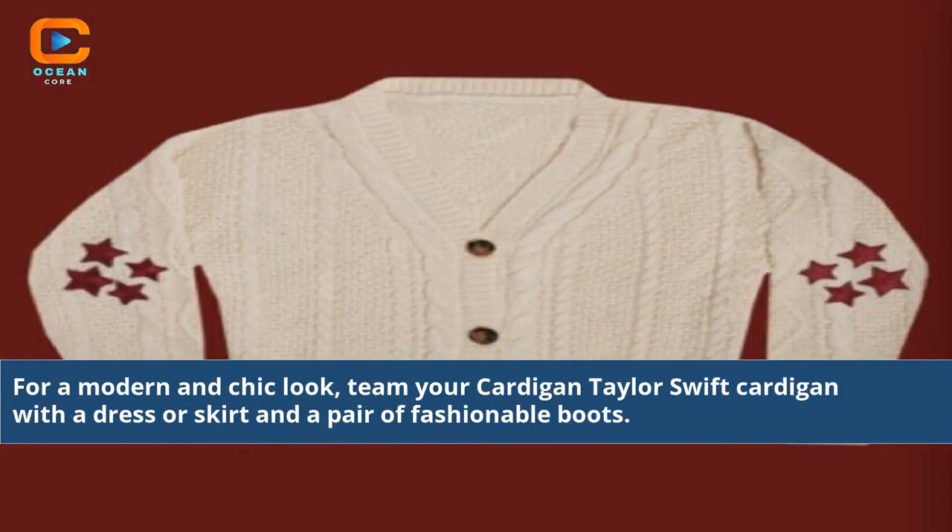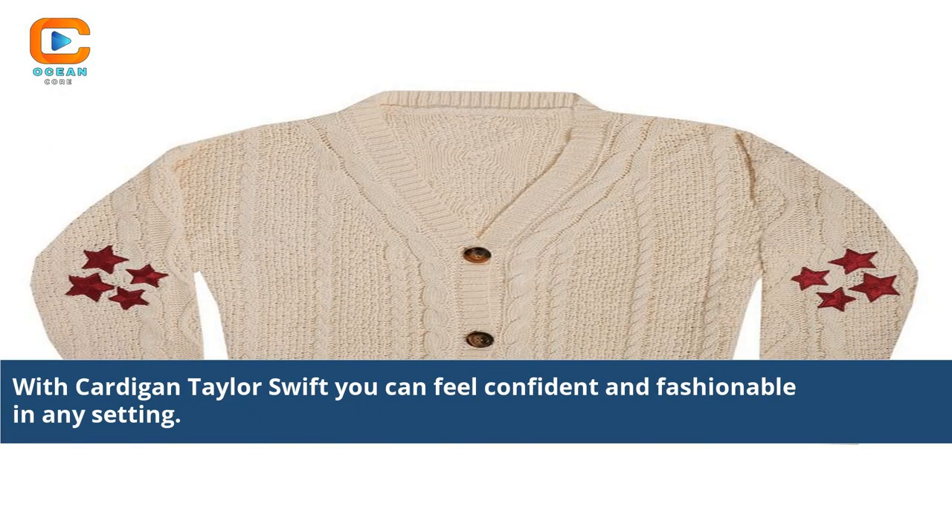For a modern and chic look, team your Cardigan Taylor Swift cardigan with a dress or skirt and a pair of fashionable boots. With Cardigan Taylor Swift, you can feel confident and fashionable in any setting.